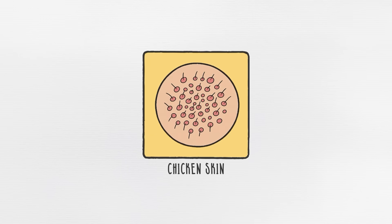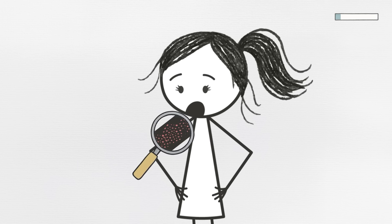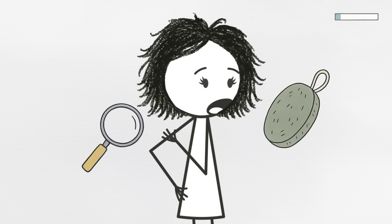Trait number eight, chicken skin. If you've got tiny rough bumps on the backs of your arms or thighs, and no amount of scrubbing seems to smooth them out, you're not alone. You're also not dirty, broken, or in need of another overpriced body scrub.